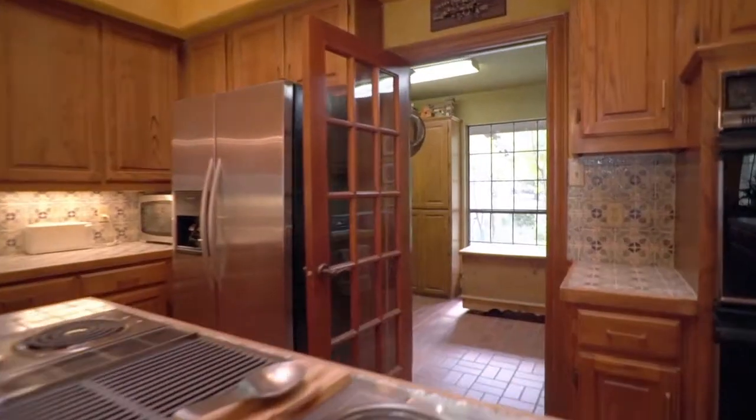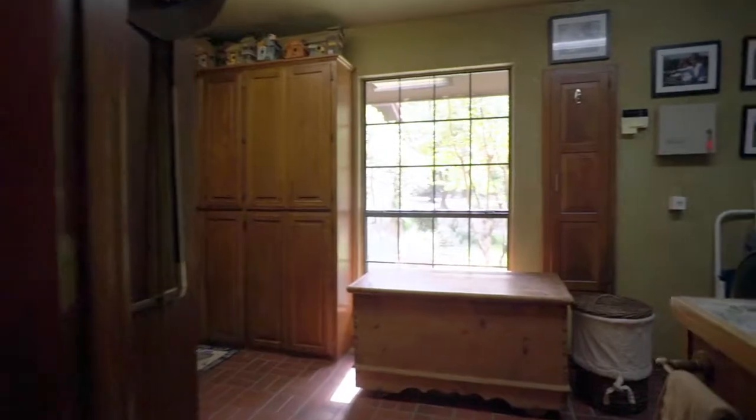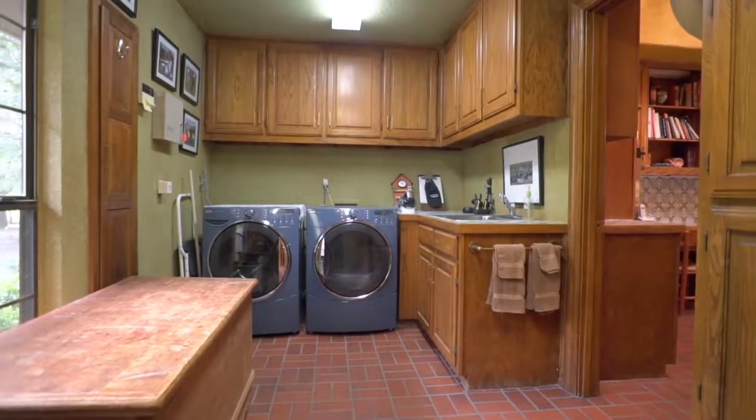The countertops are tasteful and colorful ceramic tile, perfectly suited for the home decor and design. The utility room is large, with plenty of room for washer, dryer, and freezer.